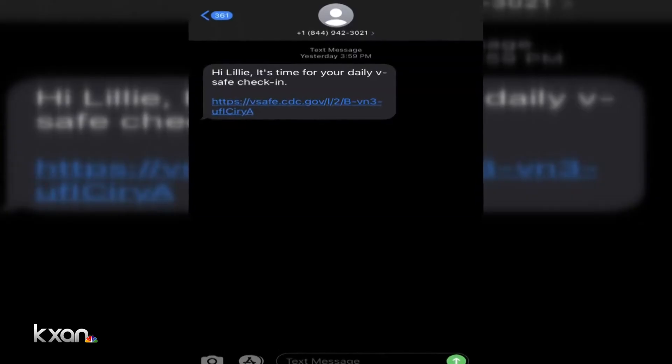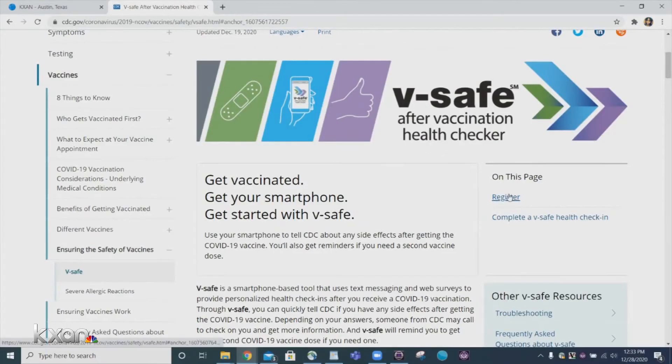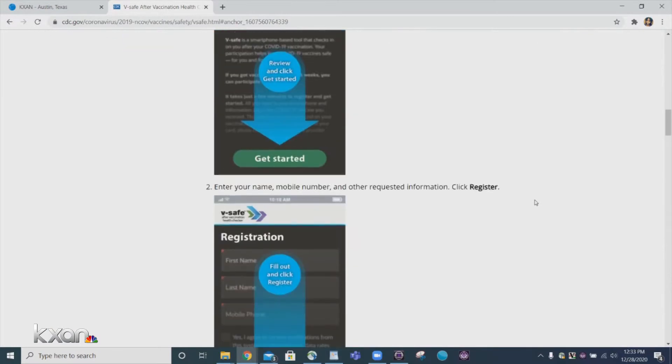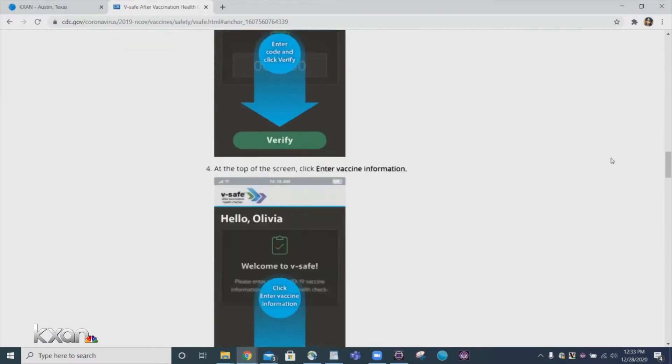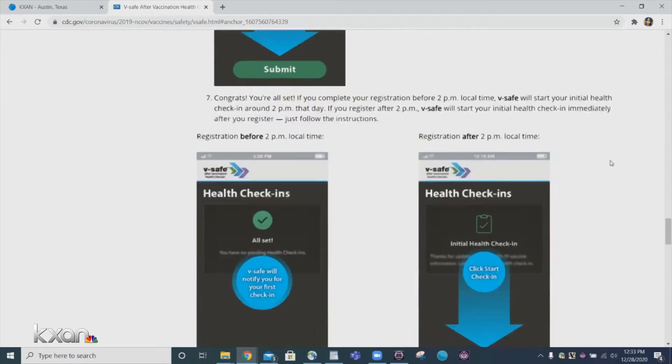It's actually an extremely easy process. You have to have a smartphone, and the CDC is going to send you text messages so you can check in with them. You'll have to register by entering your name, number, and vaccination card information first. Once you do, you'll get a link that takes you to the V-safe site, asking you a series of screening questions.